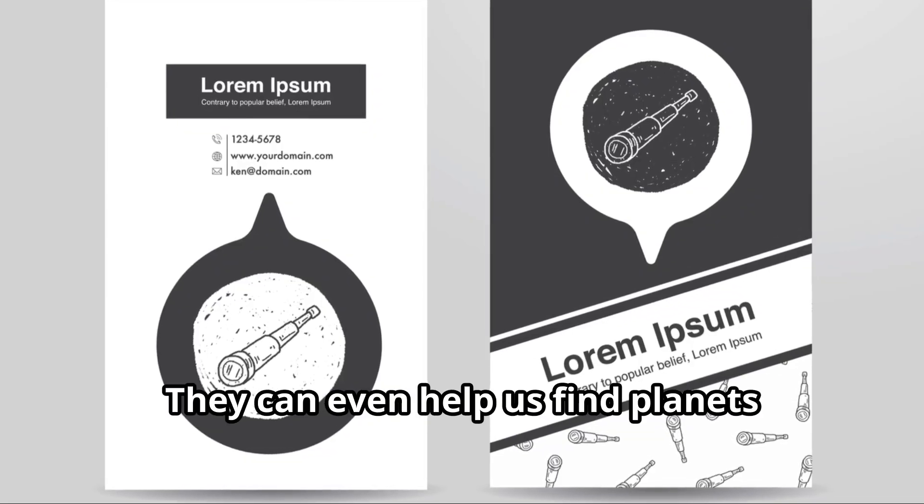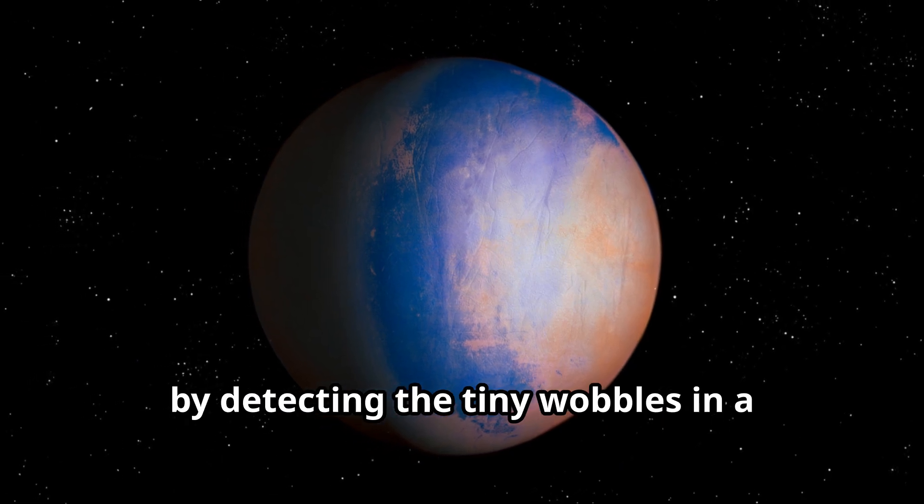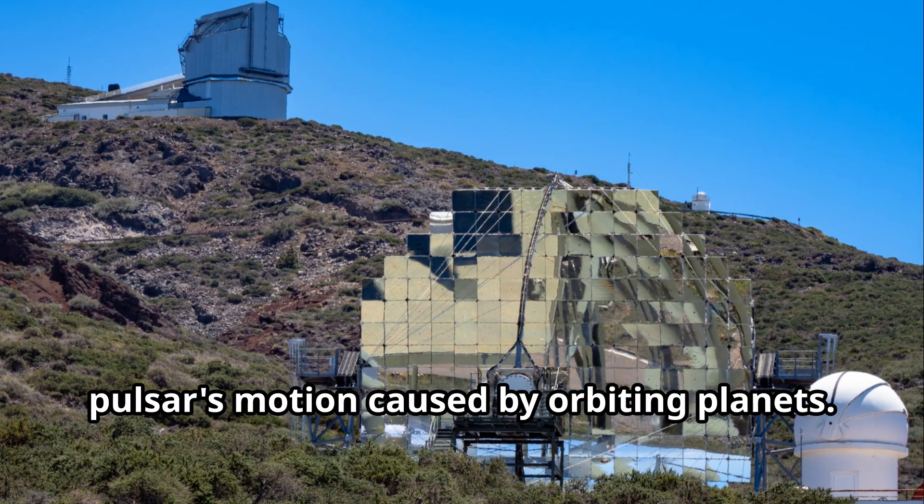They can even help us find planets outside our solar system, known as exoplanets, by detecting the tiny wobbles in a pulsar's motion caused by orbiting planets.